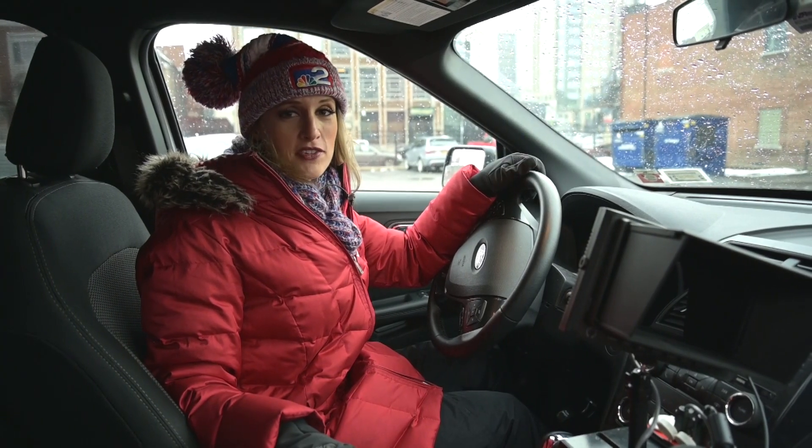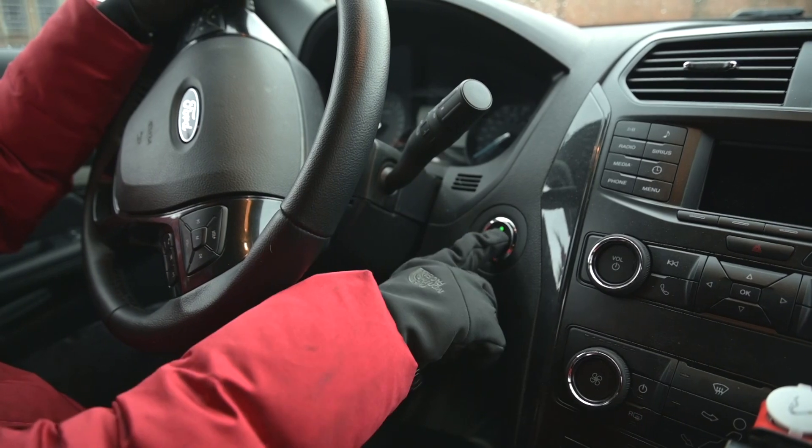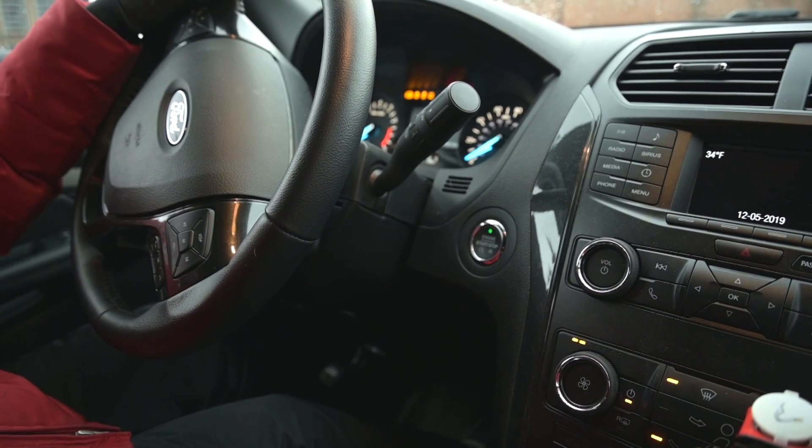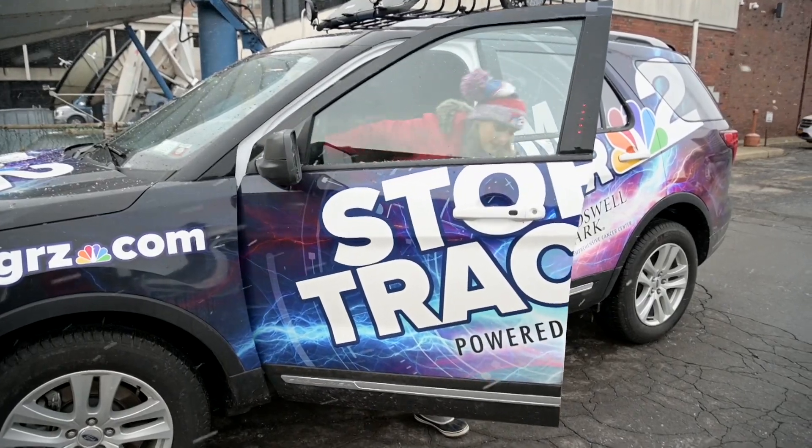A lot of you probably dealt with this over the past couple of days. On a bitter cold morning, you came into your car early, you started up the engine, and the tire pressure light came on. It's no coincidence that that happens more often when the air is a lot colder. I'm explaining why in this week's Heather's WeatherWise.